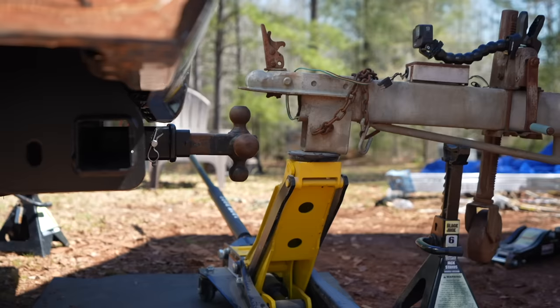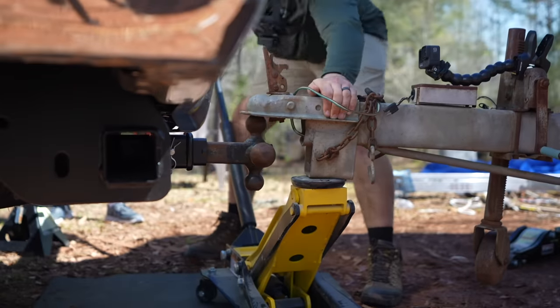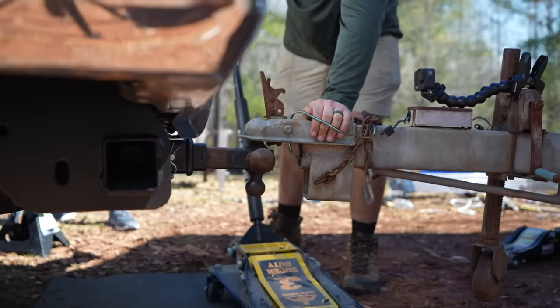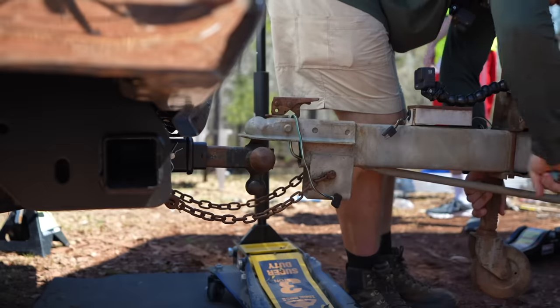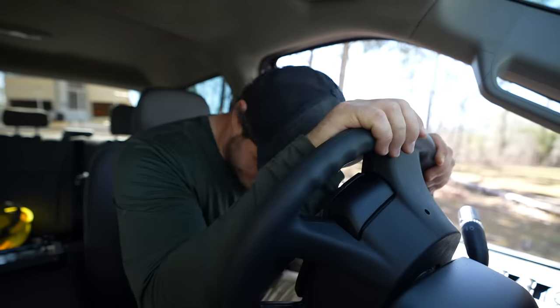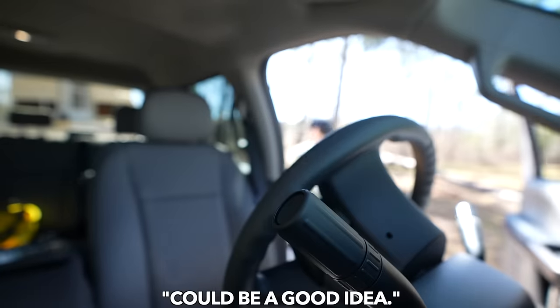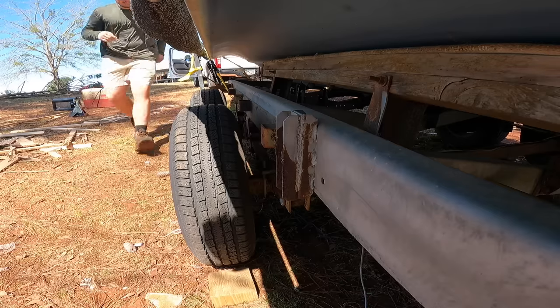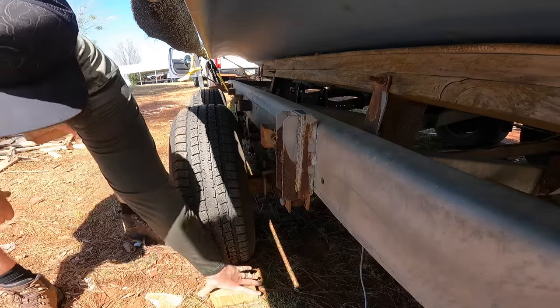That's definitely tall enough. Put a little mustard on her. Feeling very curious. Trailer lights are attached. Might want to remove the blocks.